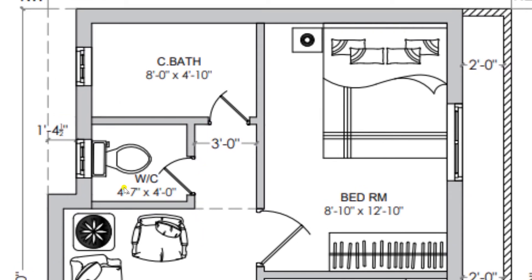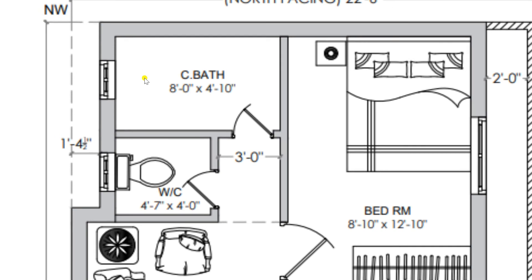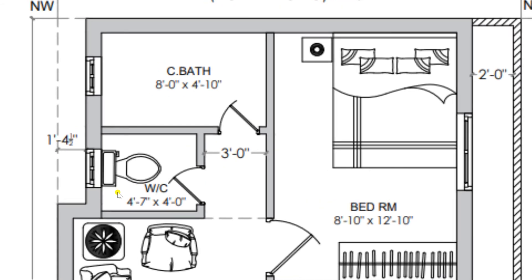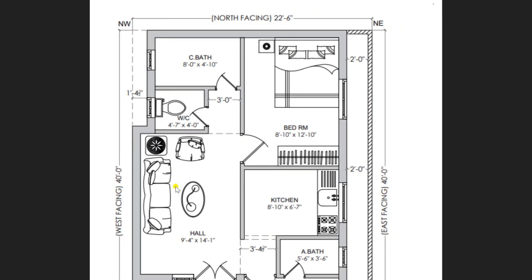From the hall you can move towards the lobby of dimension 3 feet. From this lobby you can enter towards the bathroom of dimension 8 feet by 4 feet 10 inches — this is a common bathroom. From this lobby you can also move towards the common toilet of dimension 4 feet 7 inches by 4 feet, where we have placed a western-style toilet.